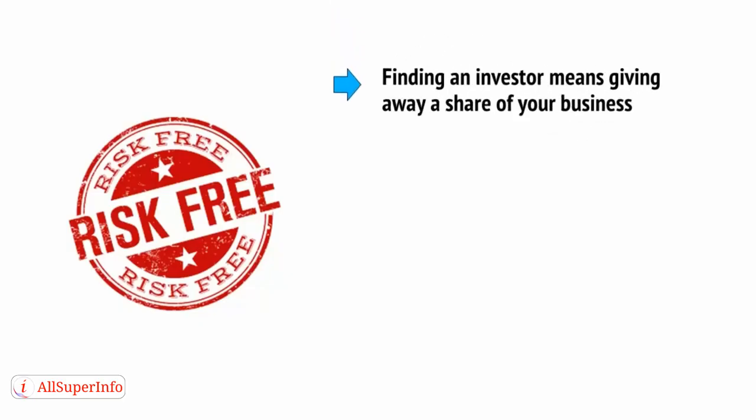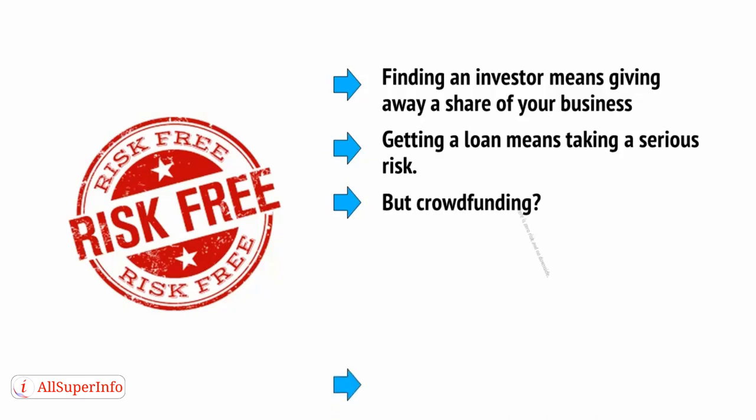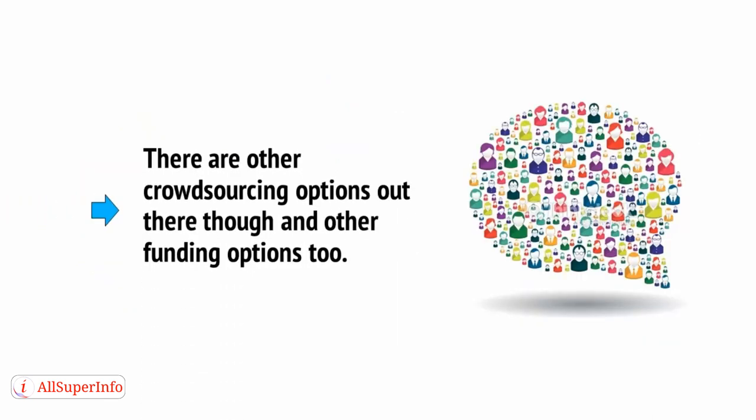Finding an investor means giving away a share of your business. Getting a loan means taking a serious risk. But crowdfunding? There is zero risk and no downside. And this is why more and more makers are now finally able to see their ideas come to fruition when previously it would never have been possible.